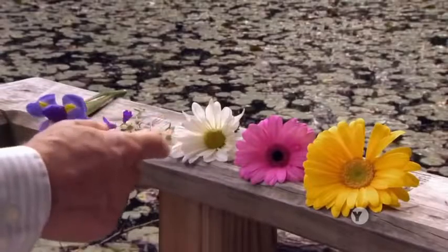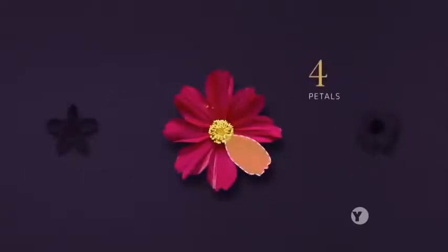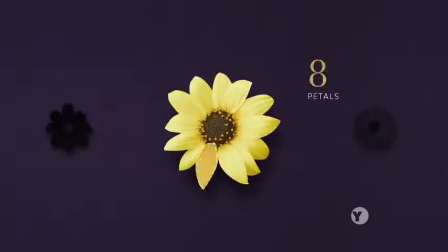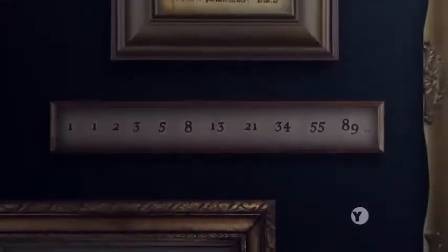Some of them may have 34 or 55. These numbers occur very often. These may sound like random numbers, but they're all part of what is known as the Fibonacci sequence, a series of numbers developed by a 13th-century mathematician.